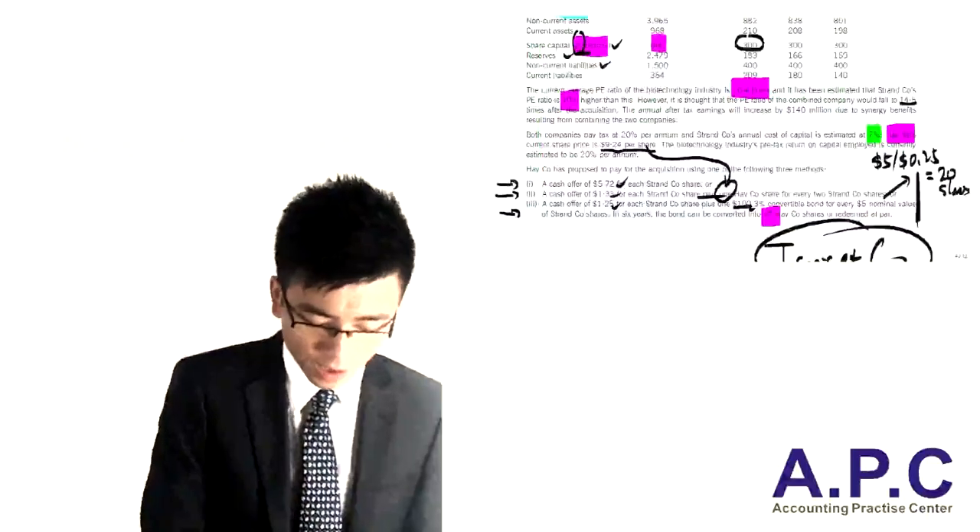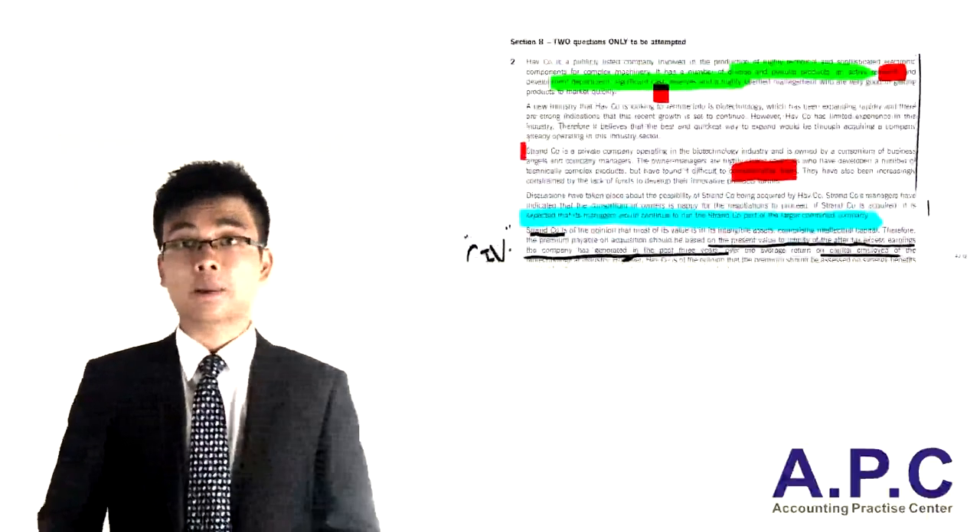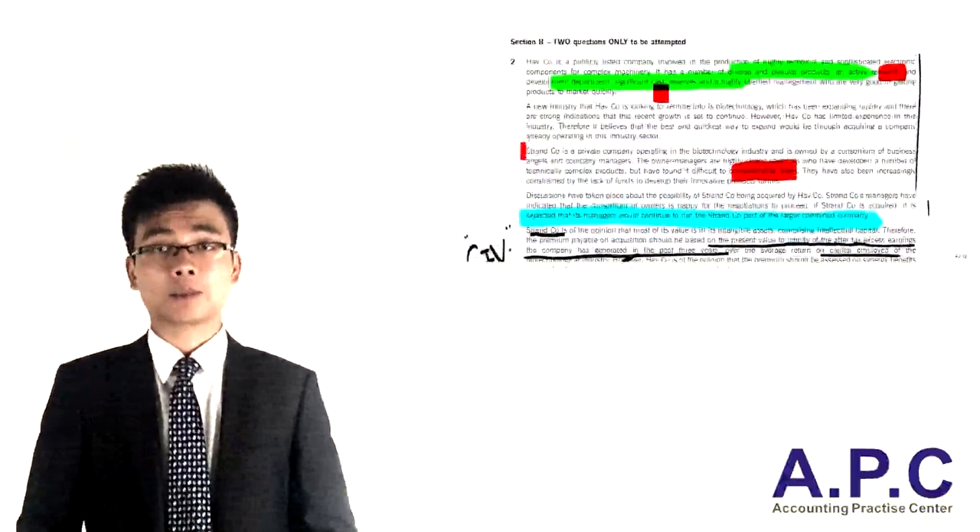So this completes our question on the June 2013 exam, question number two of your ACCA paper P4.